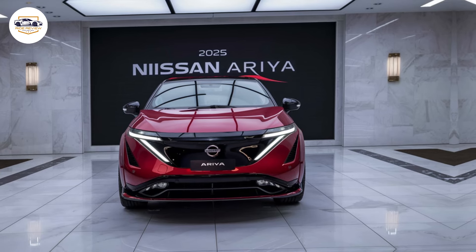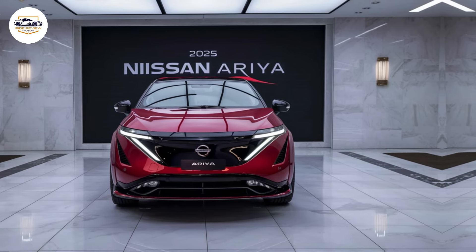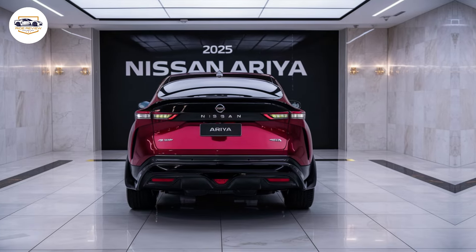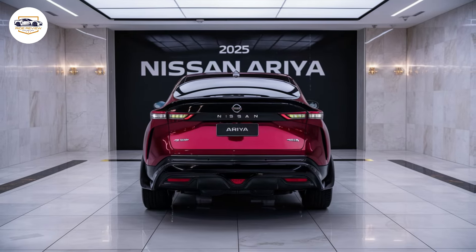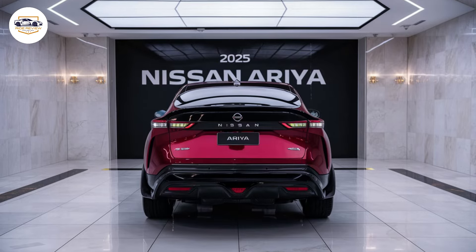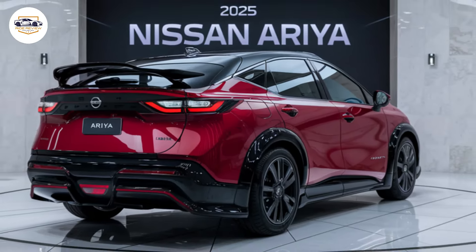The 2025 Nissan Ariya caters to a wide range of drivers. If you're a daily commuter seeking a stylish and efficient ride with enough range for errands and work, the Ariya fits the bill perfectly. Tech enthusiasts will love the cutting-edge infotainment system and driver assistance features. And for those who crave a thrill behind the wheel, the Nismo trim offers a unique blend of practicality and performance.